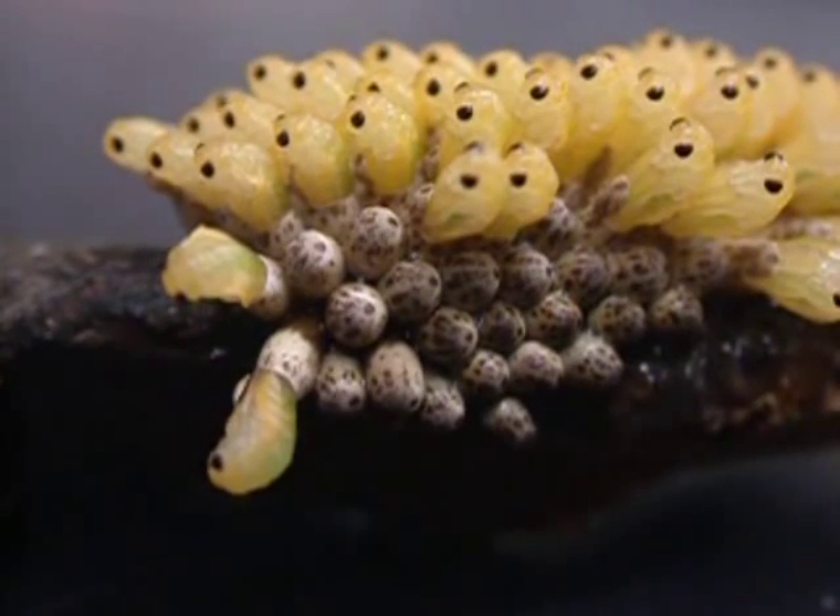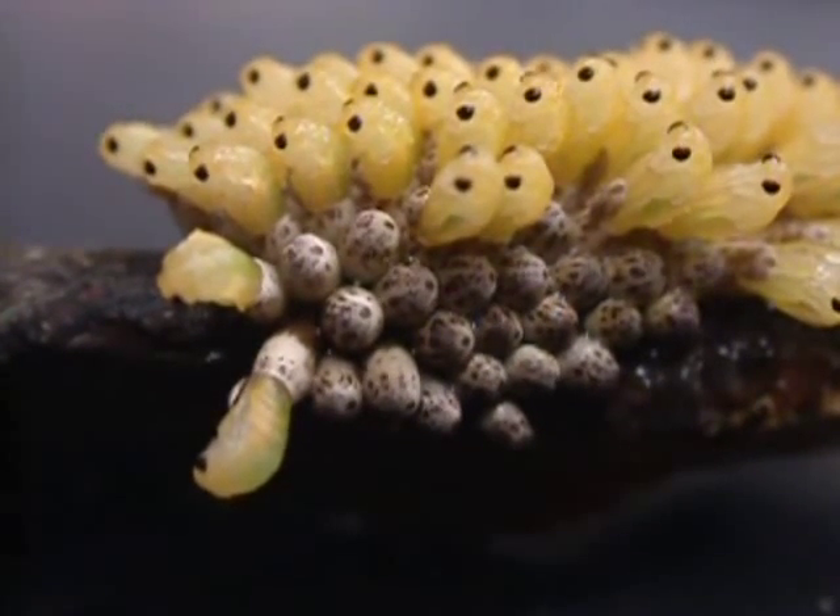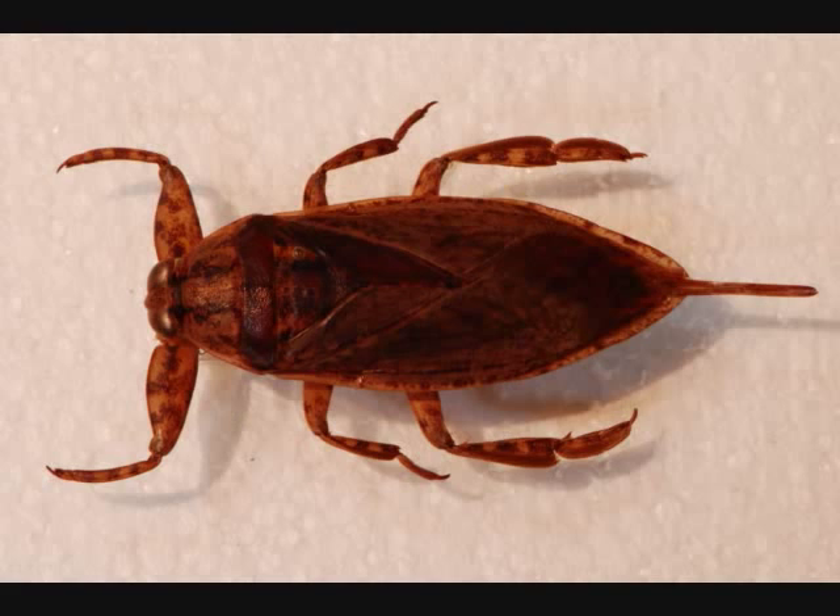The insects you see here belong to the giant water bug species Lithoceros medius and are hatching from their eggs. Lithoceros medius is a common aquatic insect found in the southwestern United States and northern Central America, and like other giant water bug species, is known for its paternal parental care.